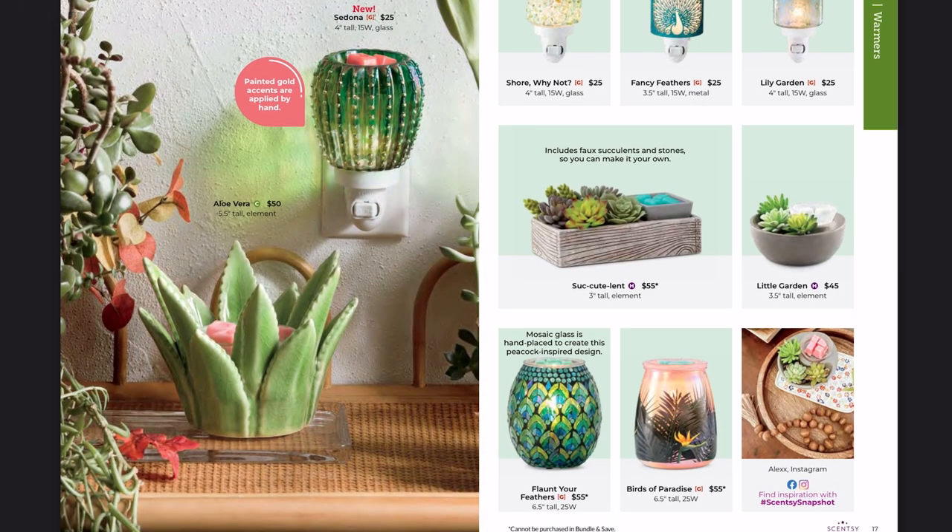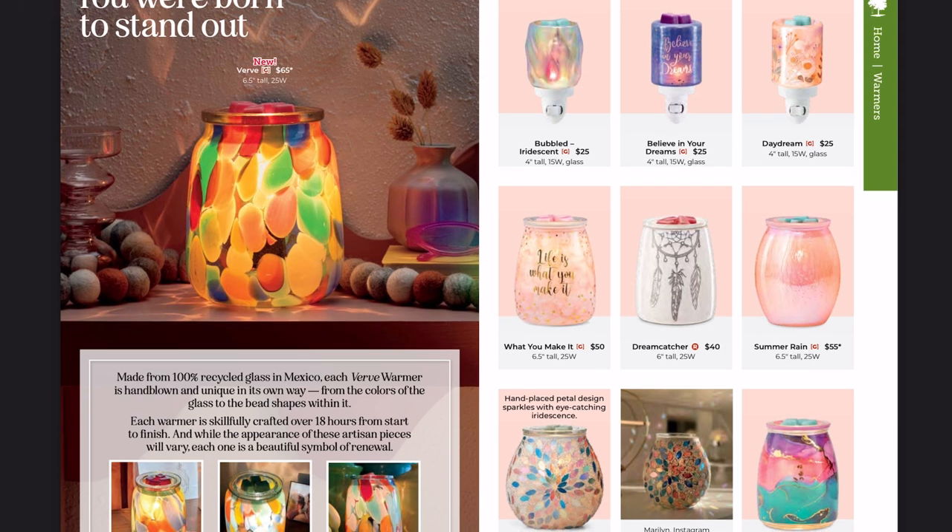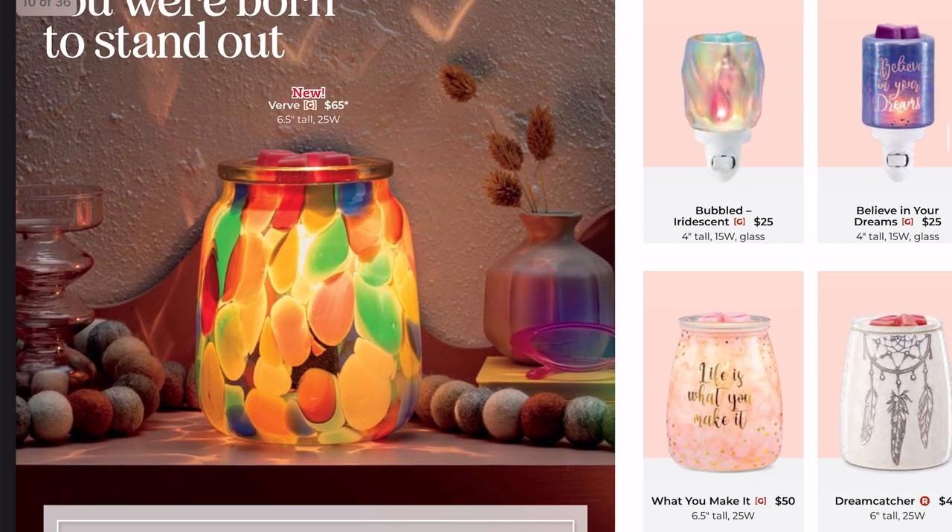All the succulent green vibes on this page! I want to hear your thoughts too — are you excited about the new warmers? Last spring-summer, I didn't have a ton that called out to me. The only must-have for me was the Coastal Light warmer. But this catalog, every single new warmer — aside from maybe the Mallard because it doesn't fit my decor — I'm just blown away by.